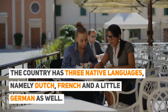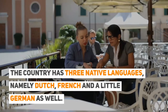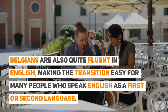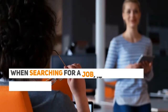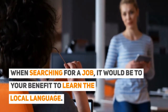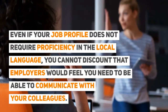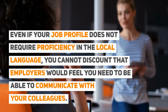The country has three native languages: Dutch, French, and a little German. Belgians are also quite fluent in English, making the transition easy for many people who speak English as a first or second language. When searching for a job, it would be to your benefit to learn the local language, even if your job profile does not require proficiency in it, as employers would feel you need to be able to communicate with your colleagues.